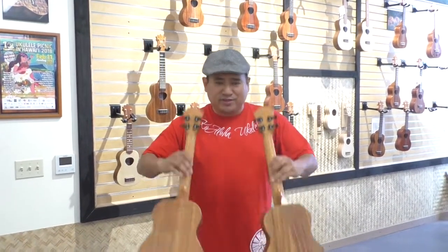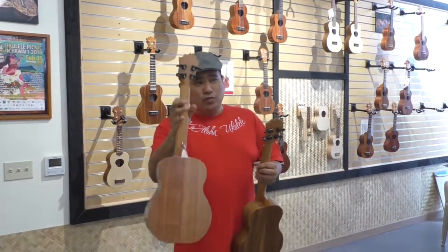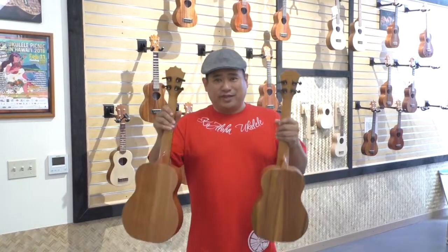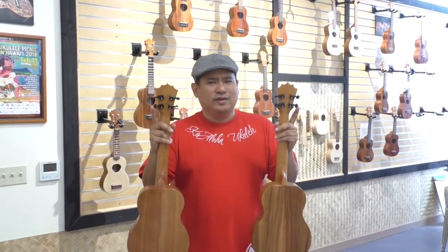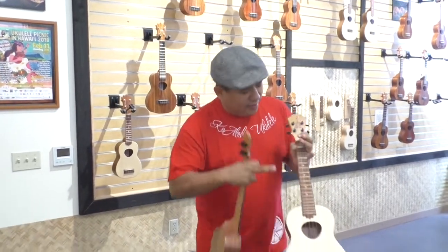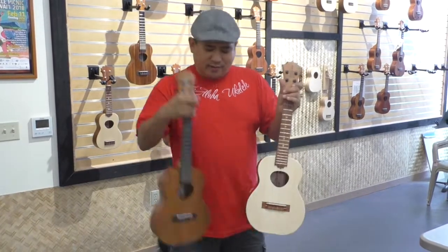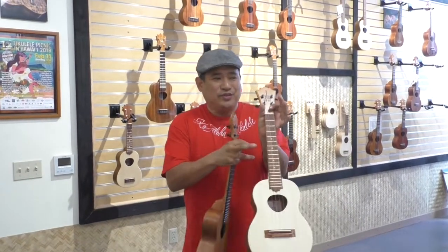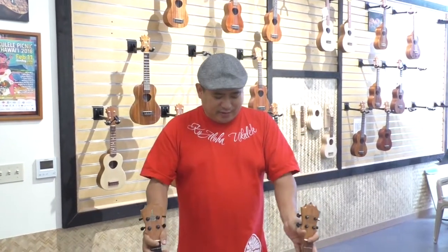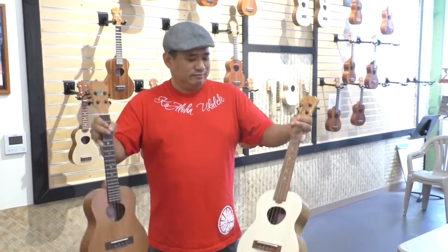Everything else is the same. The necks — mahogany necks, CNC-machined in California — are shipped here and to Thailand, so exact same necks. You see the tuners? We buy them in bulk — same tuners. We don't lower the cost just because it's the import line. The saddle and nut are the same synthetic tusk we use in our Hawaii-made. And the fret wire is the same — we use the same metal, not a cheaper grade. Overall, 75 to 80 percent of components are identical. It's just the main body wood and the fretboard that differ.